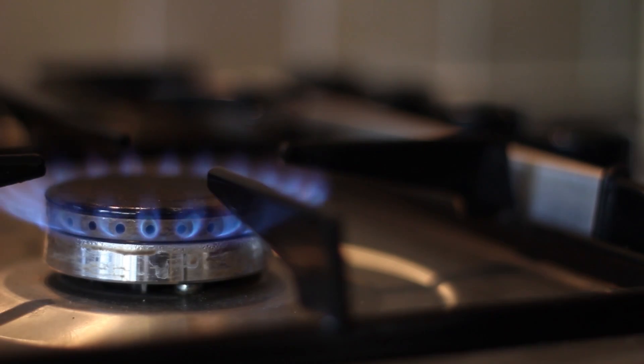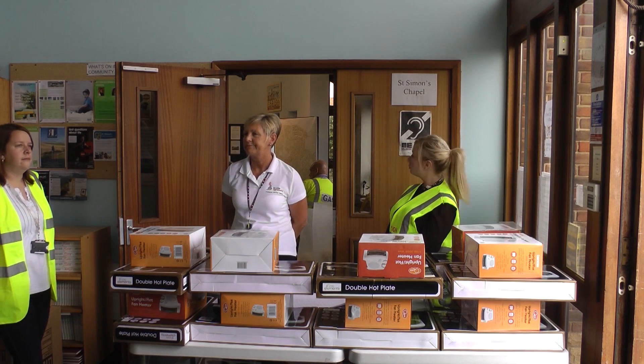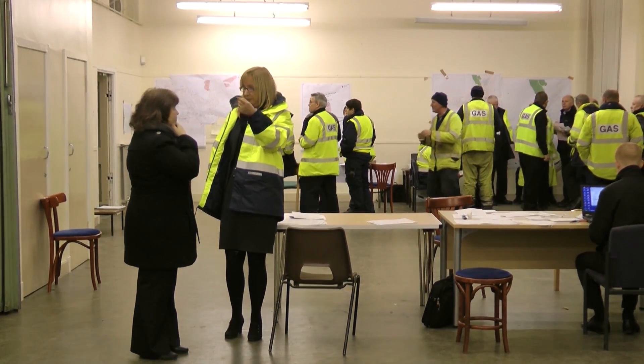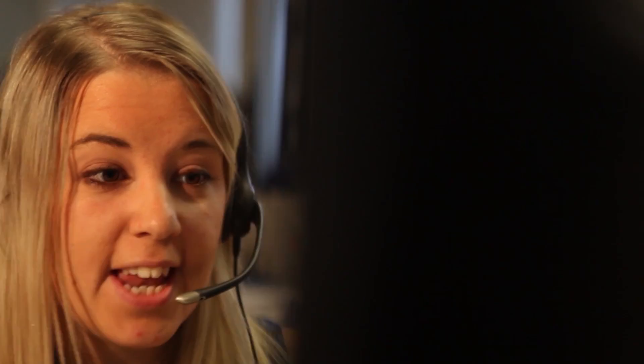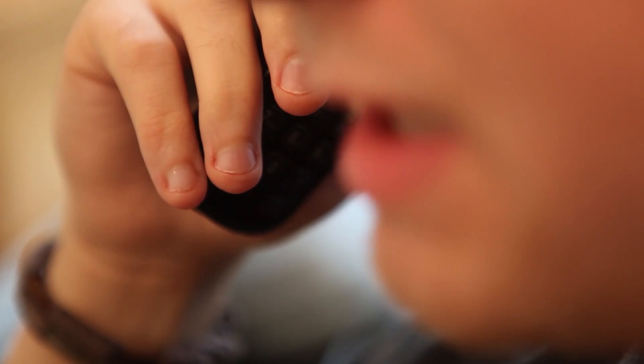We know that it's not easy to be without your gas supply and therefore we have electric appliances available for cooking and heating, which you can get from our onsite staff, from our incident centre or by calling our customer service team. We'll prioritise our most vulnerable customers to ensure they have the cooking and heating appliances they need. If your neighbours or family members need any extra assistance from us please do get in touch.